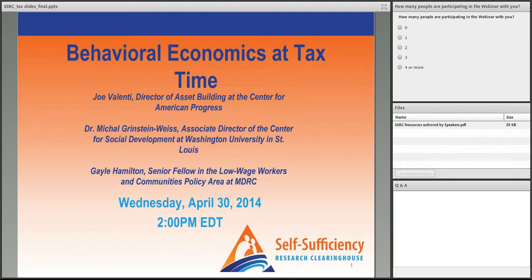Please stand by, we're about to begin. Good day and welcome to the Self-Sufficiency Research Clearinghouse Behavioral Economics at Tax Time webinar. Today's conference is being recorded and at this time I'd like to turn the conference over to Dr. Jeanette Hersick, Project Director of SSRC. Please go ahead, ma'am.